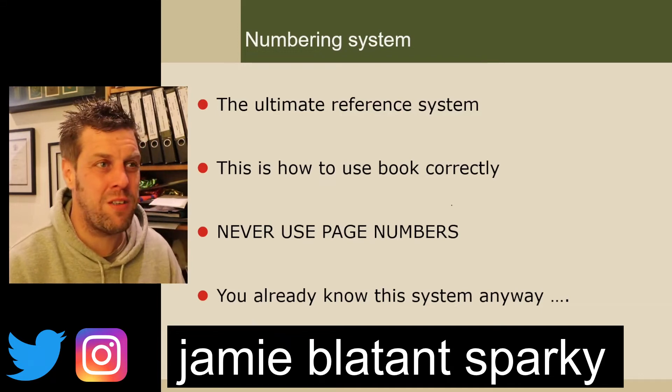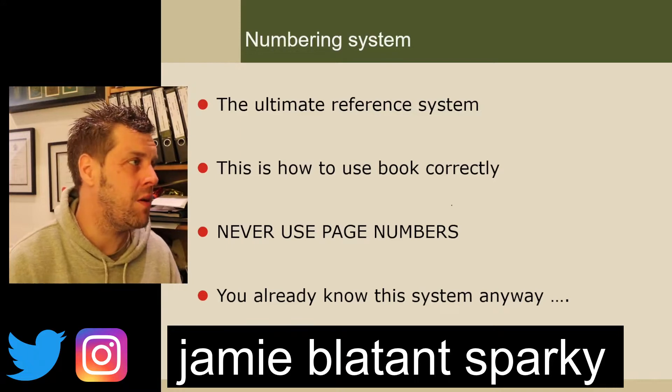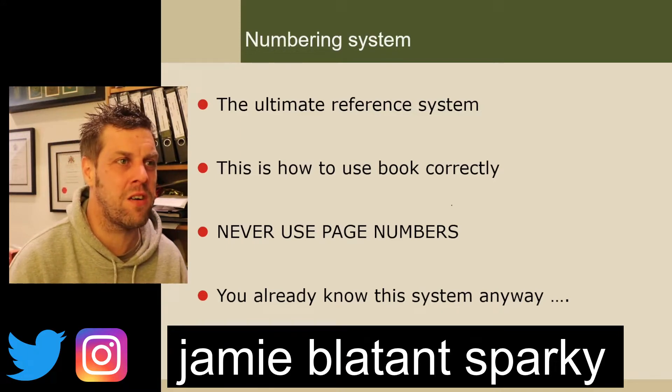Welcome back to whichever part this is. I've lost count now. This started out as a simple video to help someone out and it's turned into a fucking entire course.